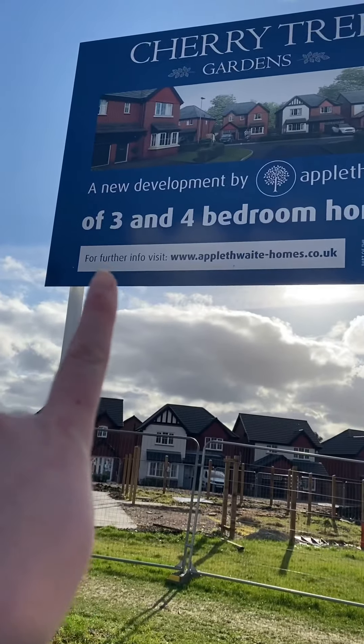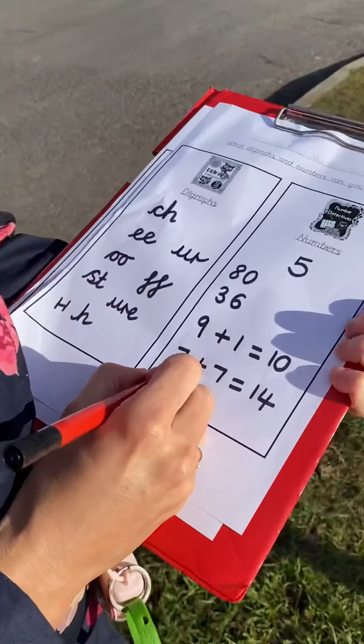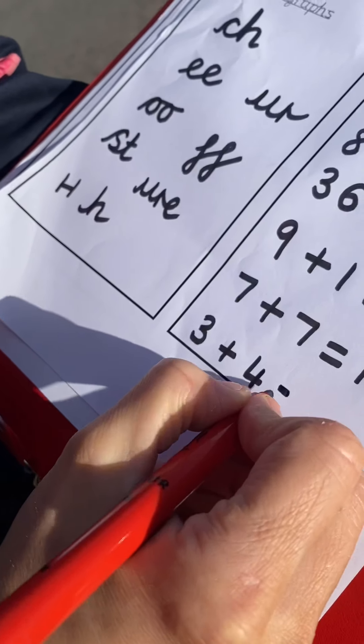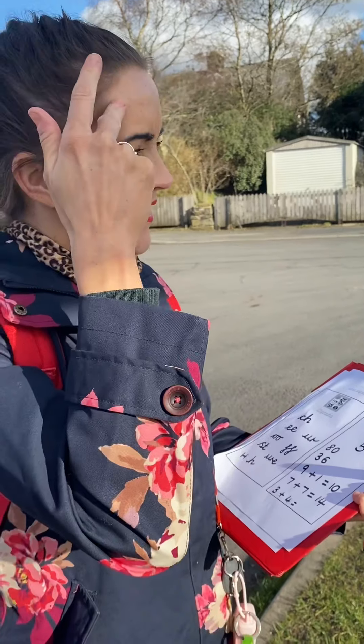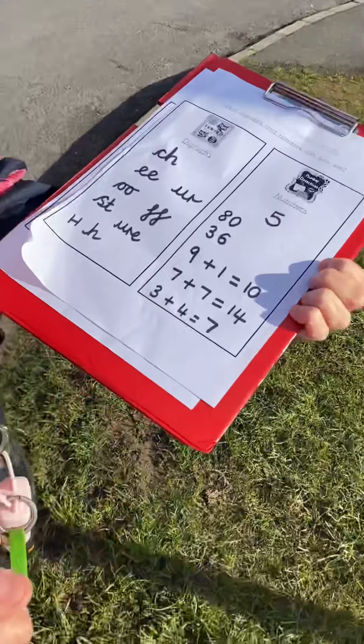I wonder if you could challenge your learning to think about what three add four is. Start at three and carry on counting. Brilliant! Across the sky and down from heaven — that's what makes the number seven.